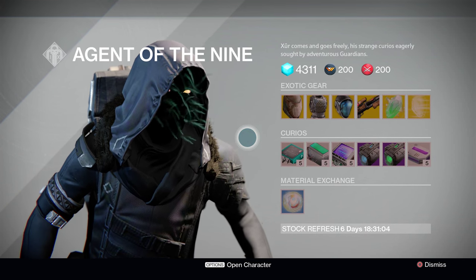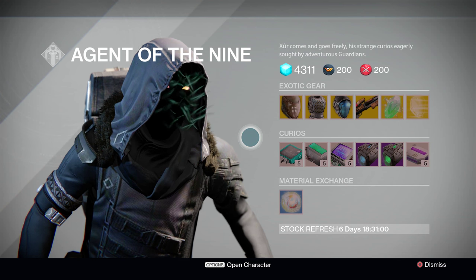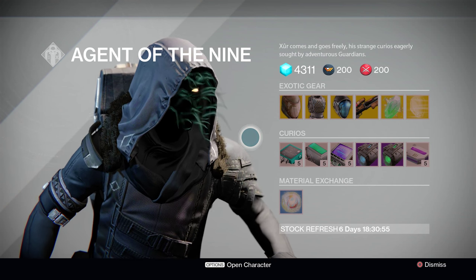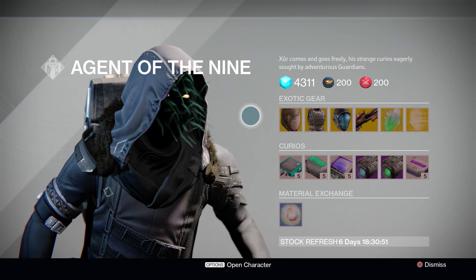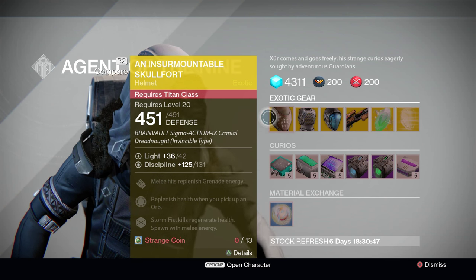Alright, let's take a look at that inventory. Right off the first glance, we're seeing a lot of familiar items — definitely no big surprises this week. We'll be covering everything, starting off with the weapons and armor that he has on sale. First up, Xur is offering the exotic Titan Helm, the Insurmountable Skullfort.